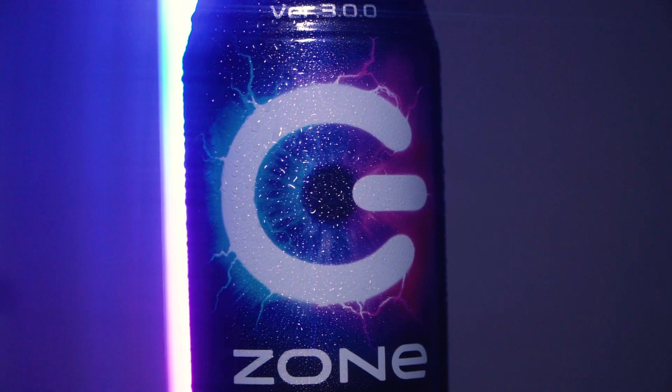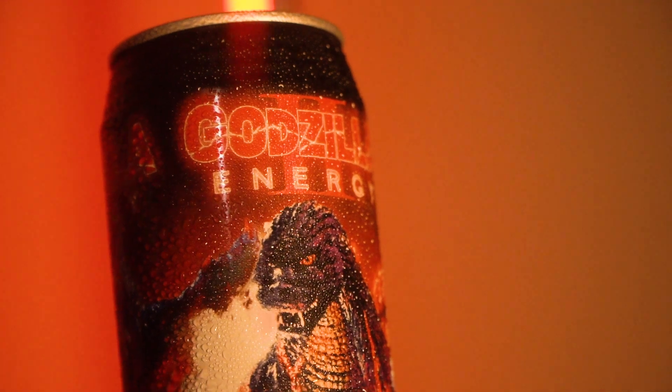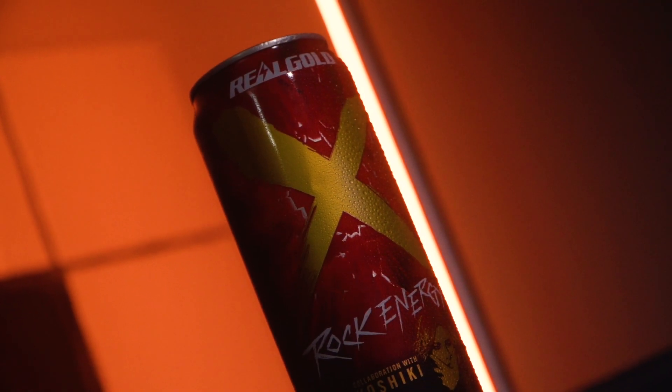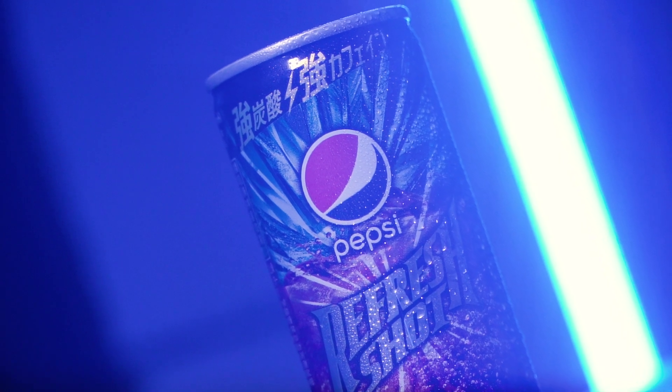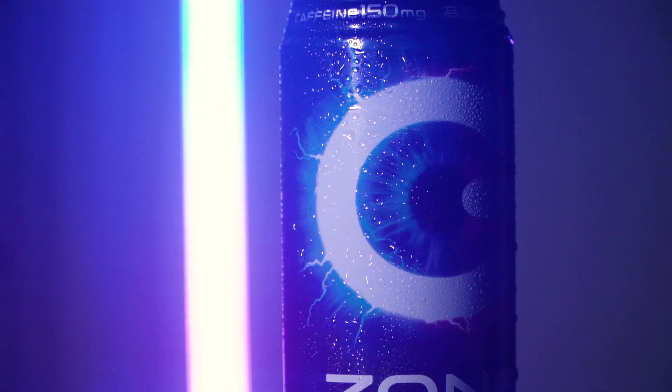We recently got some imports from the Far East. We got Zone, we got Godzilla Energy 2 because one's not enough, we got X because of bands or something, and Pepsi made a five-hour energy. I'm gonna start with the most basic one and work our way into the cool stuff — we're starting with Zone.